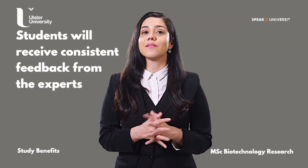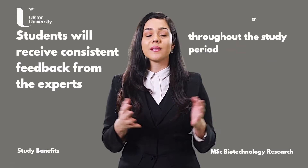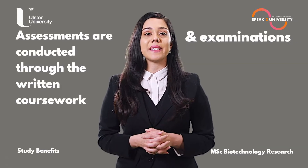Students will receive consistent feedback from the experts based on their academic performance throughout the study period. Assessments are conducted through written coursework and examinations.